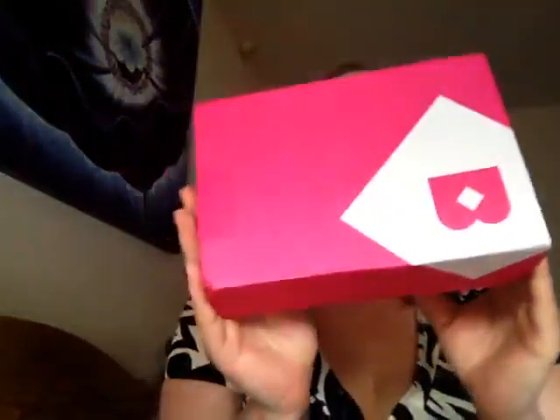Hi everybody, it's Nadia here again and I'm bringing you the latest April Birch Box! Let's give it a whirl. I did have some scissors this time, so rather than trying to pull the box apart, scissors make it easier.